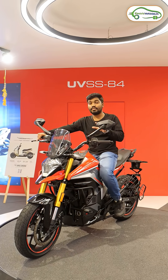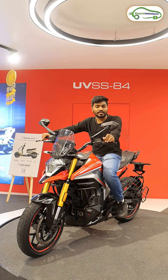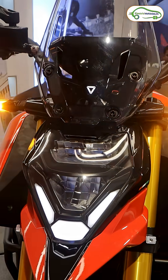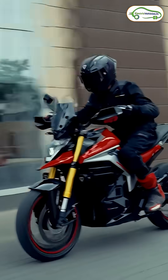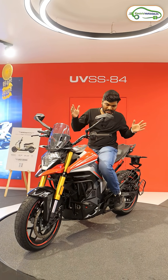The top speed of this electric bike is 145 kilometers per hour. 0 to 40 can be done in 2.1 to 2.2 seconds, and 0 to 100 can be done in just 8.1 seconds. As we all know, Ultraviolet is known for their performance, but for a change they have dived into the adventure segment.